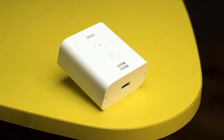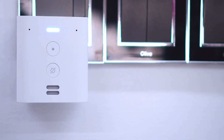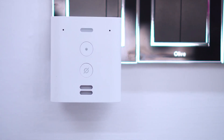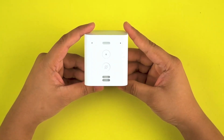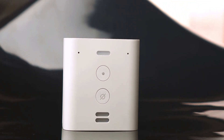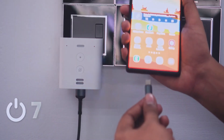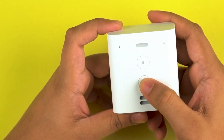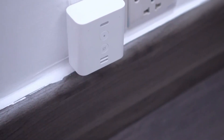Number 8: Echo Flex. The Echo Flex, available for $24.99, is a compact and versatile smart speaker that plugs directly into any standard outlet. It offers all the benefits of Alexa in a space-saving design, allowing you to use voice commands to control smart home devices, set alarms, and play music. With its built-in speaker, it provides clear sound for listening to podcasts, news, and more. The Echo Flex also features a USB port for charging devices or adding an optional add-on like a nightlight or motion sensor, making it a practical and expandable addition to any smart home setup.